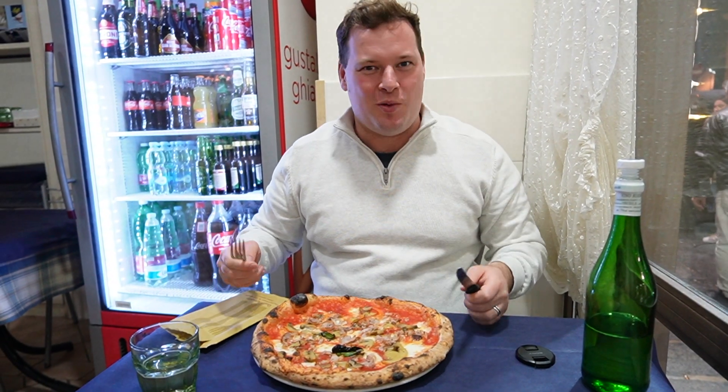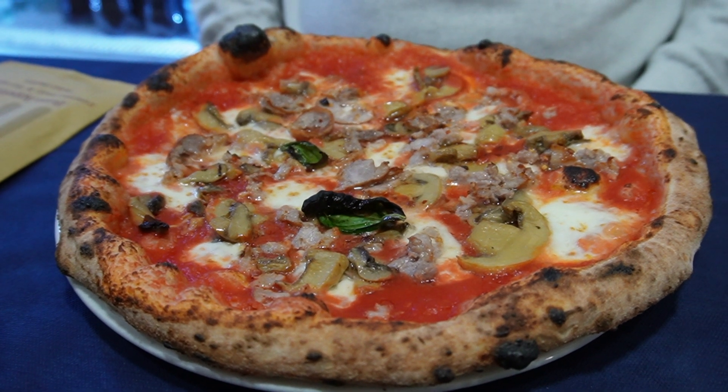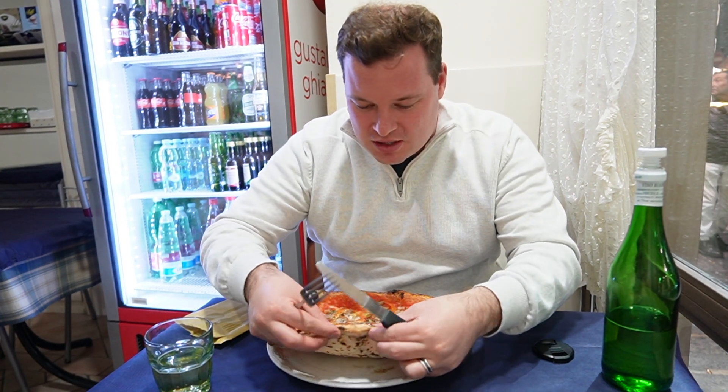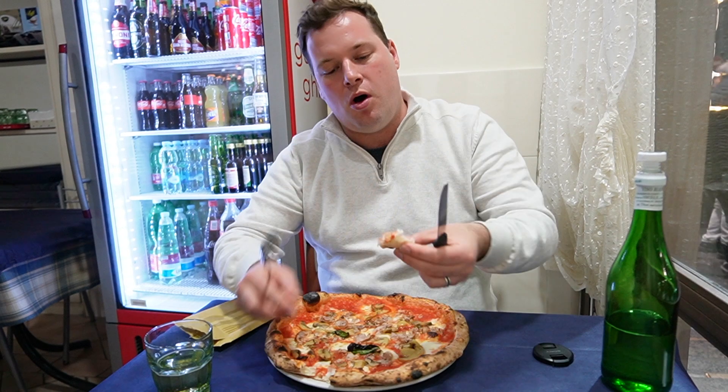I ordered the Calabrese because I wanted something hearty with some meat on it. So this is sausage, mushroom, basil, mozzarella cheese and tomato sauce. Just look at this crust — it's so crispy and aerated. Oh, that is so beautiful.